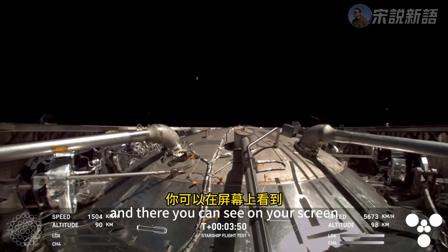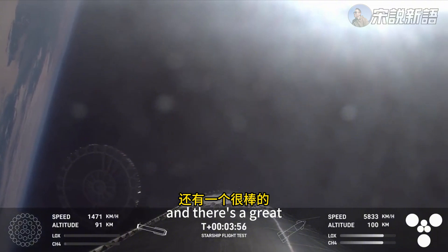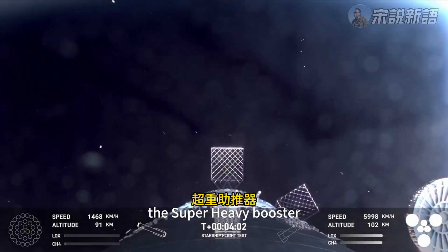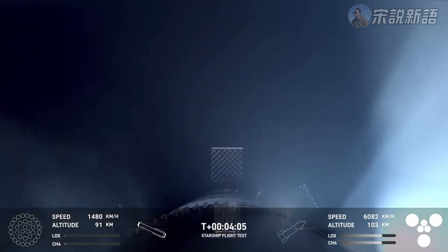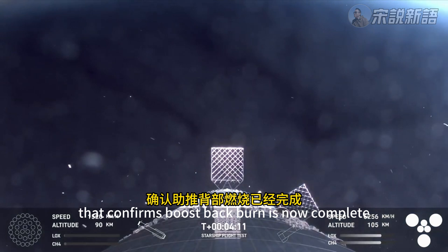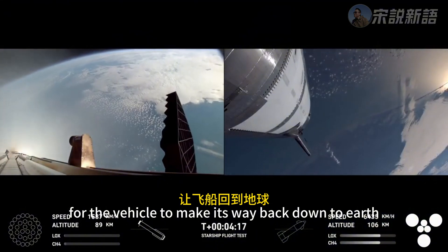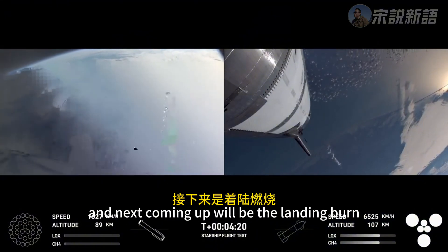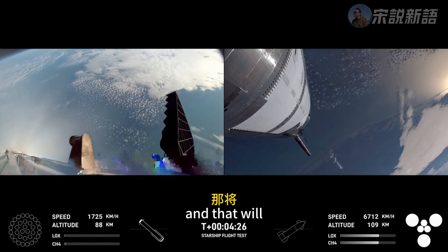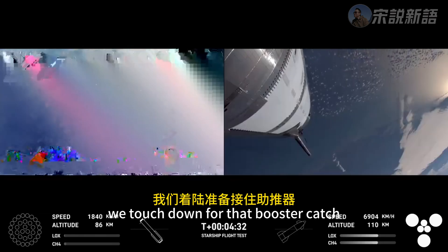We just jettisoned the hot stage — excellent view there of the hot stage floating away from the Super Heavy booster. Now we've shut down the engines for that boost-back burn, confirming boost-back burn is now complete. That was the first of two burns required for the vehicle to make its way back down to Earth. Next coming up will be the landing burn: 13 of those center engines igniting again, then down to three engines just before booster catch.